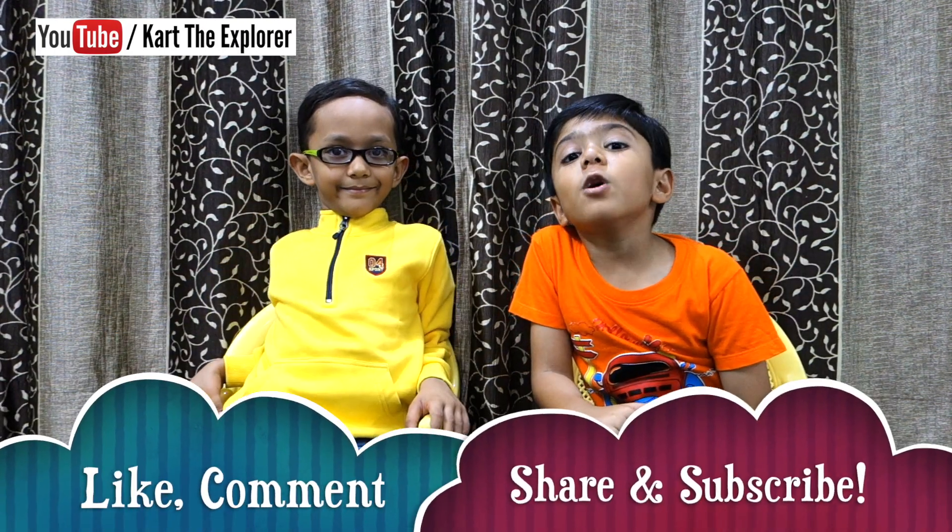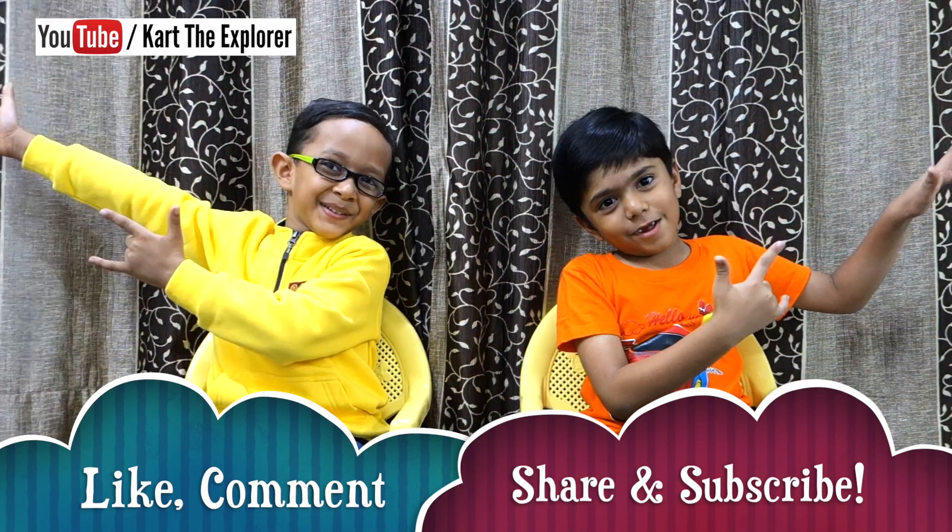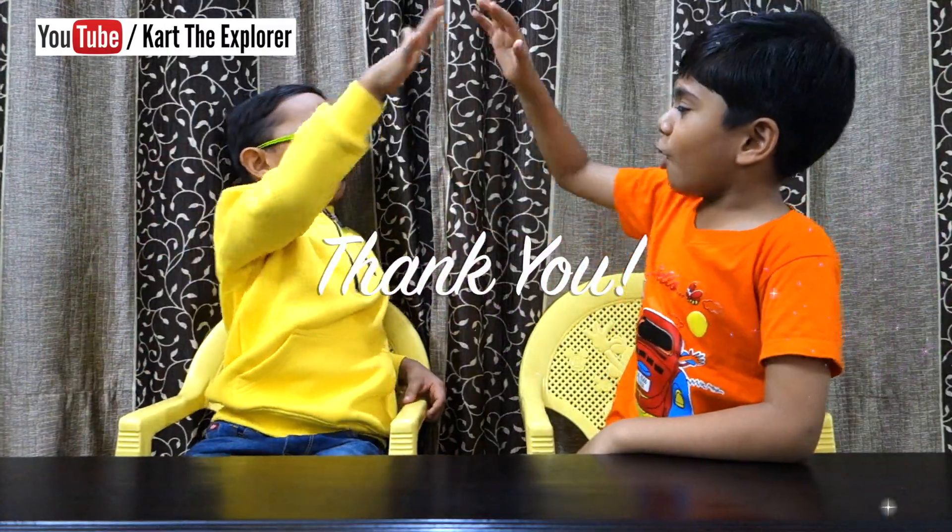Let us know how many you answered correctly in the comments below. See you soon with more exciting videos. Till then, keep exploring. See you next time. Bye-bye. Good job, brother.